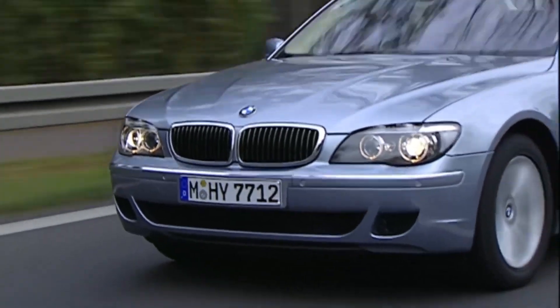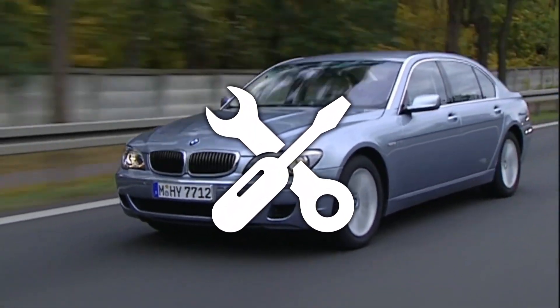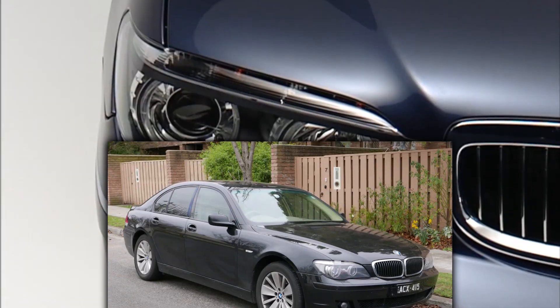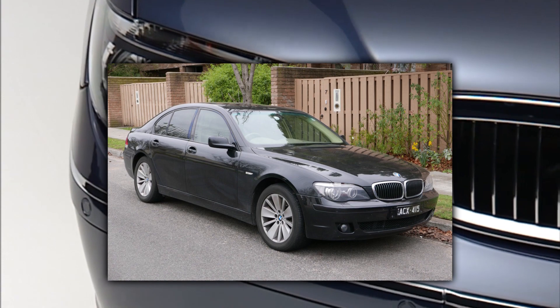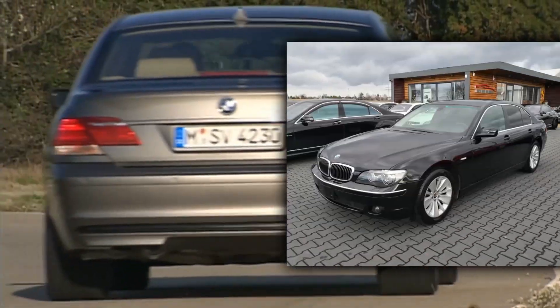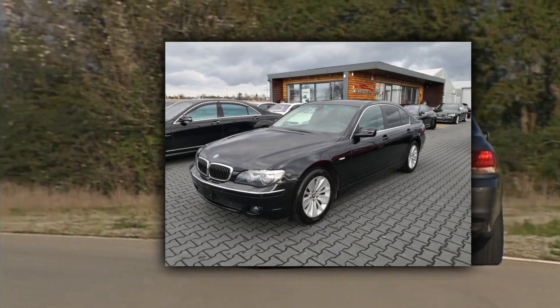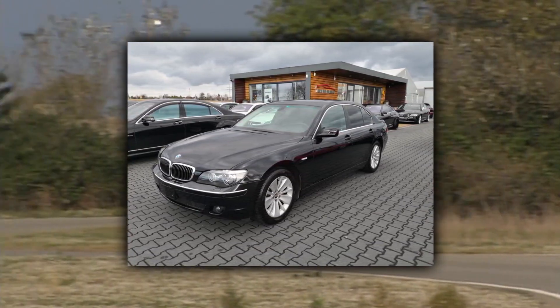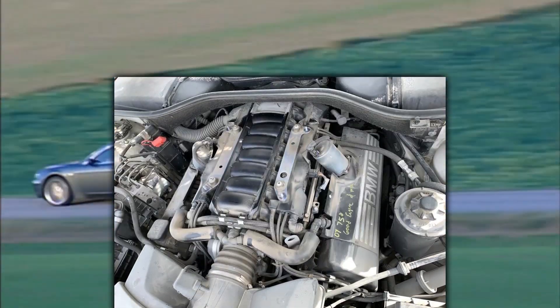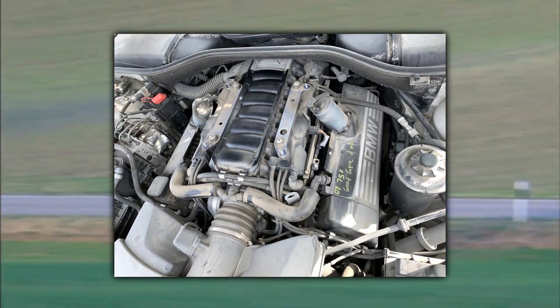This leaves enough buffer for possible repairs and necessary tuning measures. For the E65, go straight for the 730D — a 3-liter inline-six with turbocharging and 231 horsepower. The 740i and 750i are also good alternatives, but it's all about getting the best bang for the buck. V8 engines aren't exactly known for being cheap to run. If you want to be macho, go for the V8, but don't cry later when you have to rely on the truck driver's gas station.